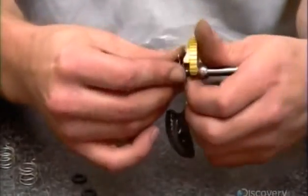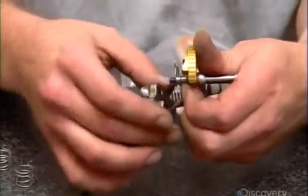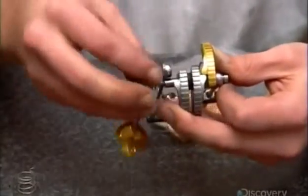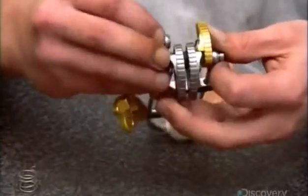As assembly continues, they thread the cams onto an axle-like component called the spindle, positioning a spring in between each cam. The springs provide the resistance required to expand and retract the device.